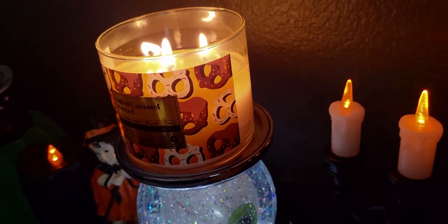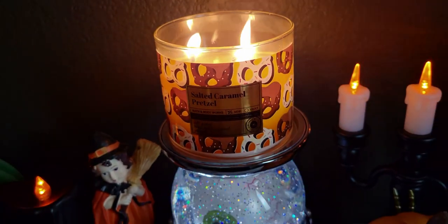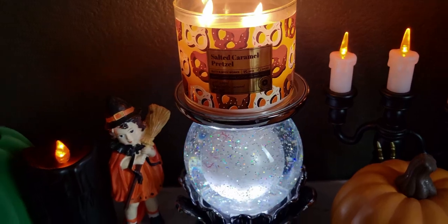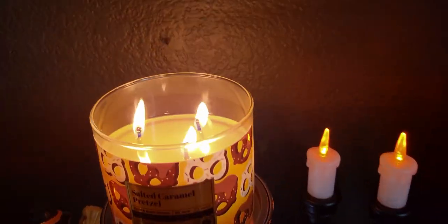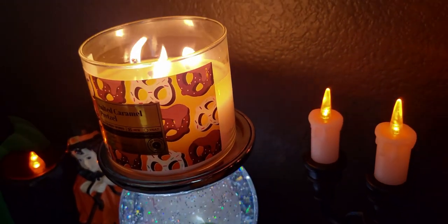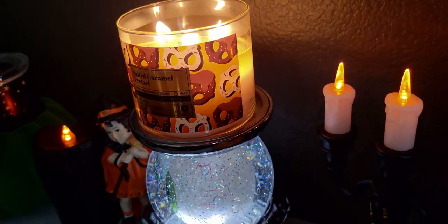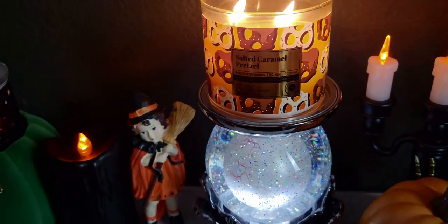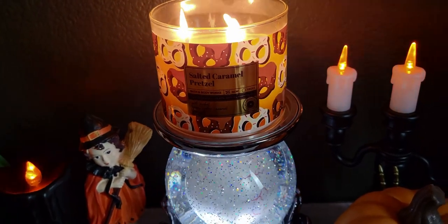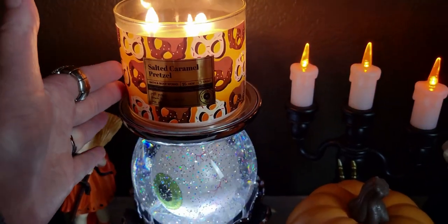It would be really great if this came in a wallflower refill — oh my gosh, that'd be so fun. It does say 'new' so I don't know if Bath and Body Works is testing these scents out to see how well they sell before making them into other products. Even in hand soap this would be amazing — I'd dig a hand soap or wallflower refill version of this scent.